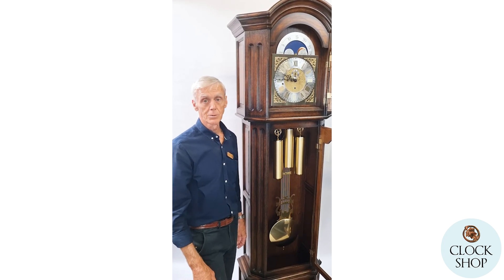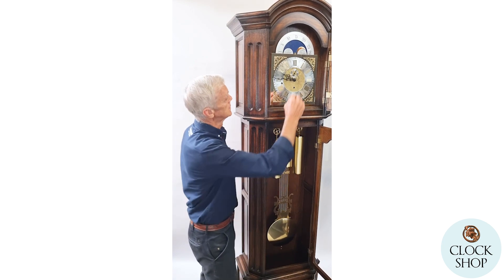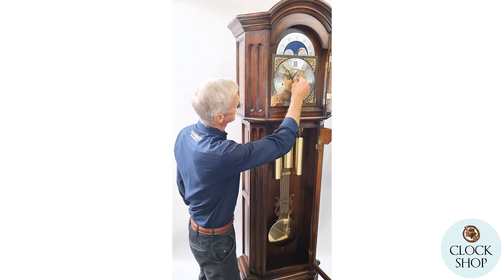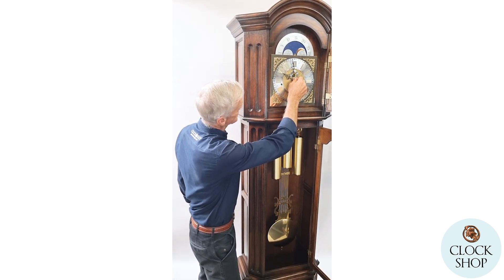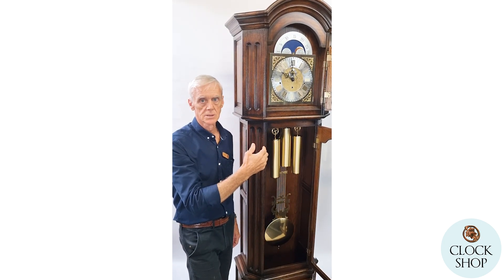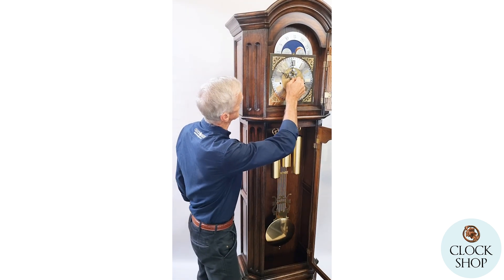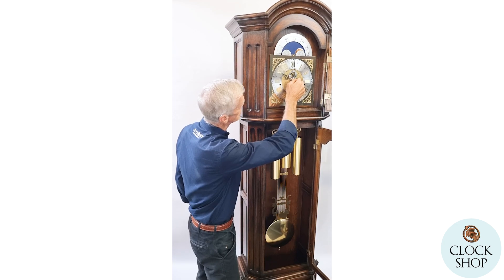Maybe it reminds people of the town clocks in Europe. We don't have so many here in Australia, but in most small towns — especially in the Black Forest where the clock industry is — each town has a town clock, usually playing chimes.